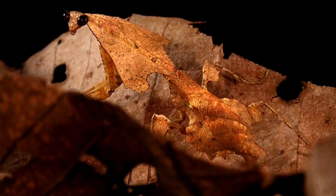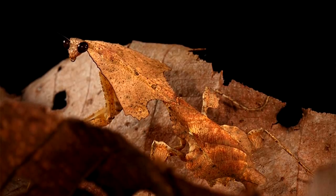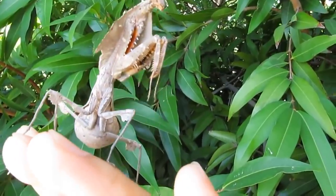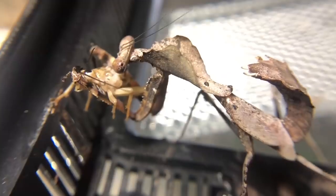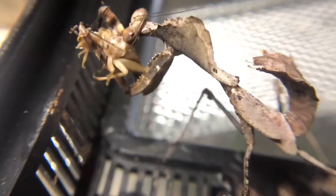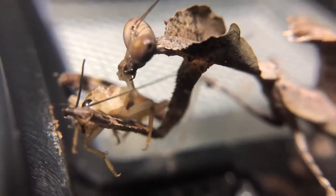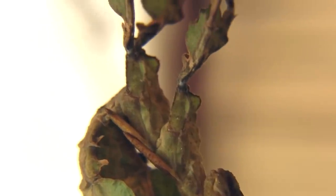Not only does the mantis copy the color of dead leaves perfectly, but it also effectively mimics the jagged edges of dead leaves. If this guy remains motionless in a pile of dead leaves, you wouldn't stand a chance of spotting it. This insect's only giveaway is a pair of big, stunningly beautiful pitch black eyes which easily stand out against the brown background. Recently these mantids have become a very popular pet for those with a taste for the exotic.